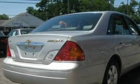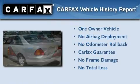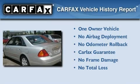Additional features include an illuminated driver's side vanity mirror, an anti-lock braking system, a full-size spare tire, and cruise control. This sedan has had only one owner, and it qualifies for the Carfax buy-back guarantee.